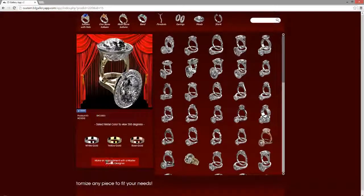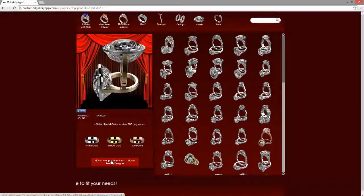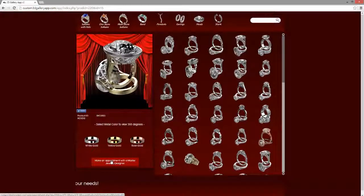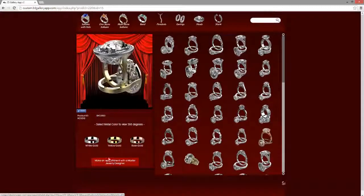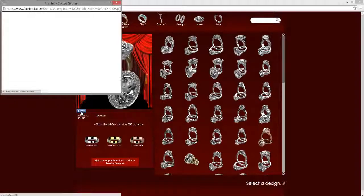Your clients are able to make appointments with you to make sure that they come into the store in order to talk over specifications and go over the design they'd like to work with. It's also Facebook ready now.